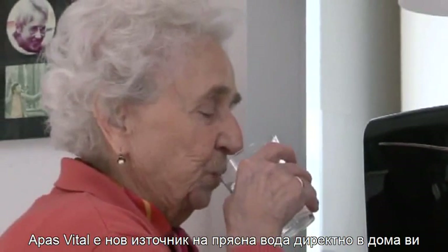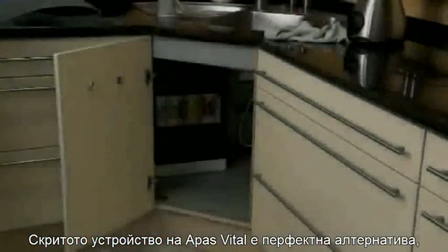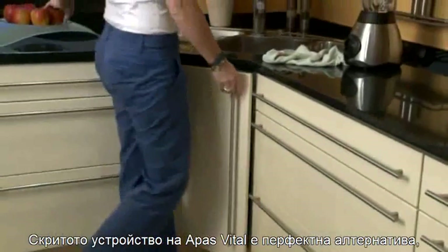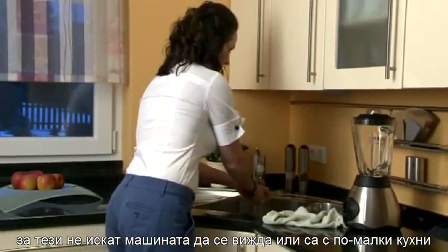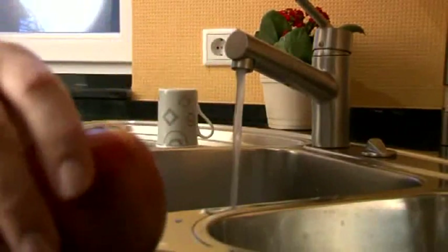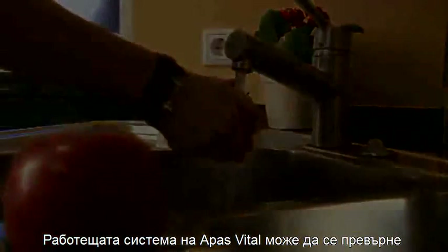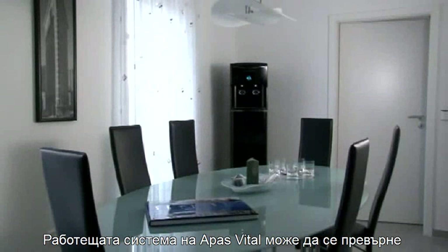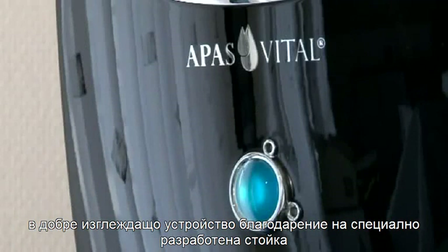Apis Vital gives you a fresh water source directly in your home. The concealed device from Apis Vital is the perfect alternative for those who don't want the system on show or who have smaller kitchens. The worktop device from Apis Vital can be turned into a great-looking, flexible, freestanding device by means of a specially developed stand.